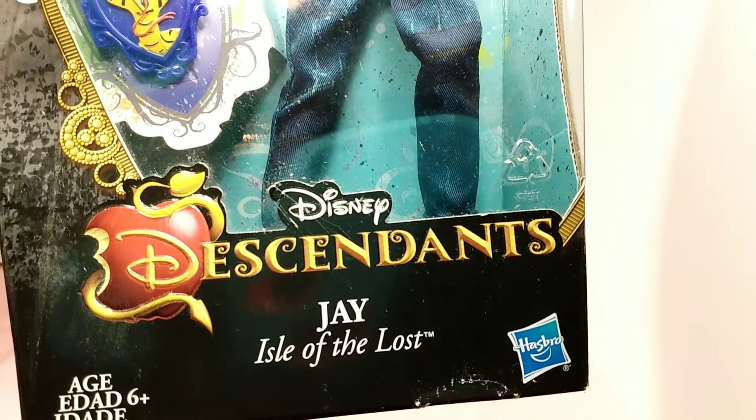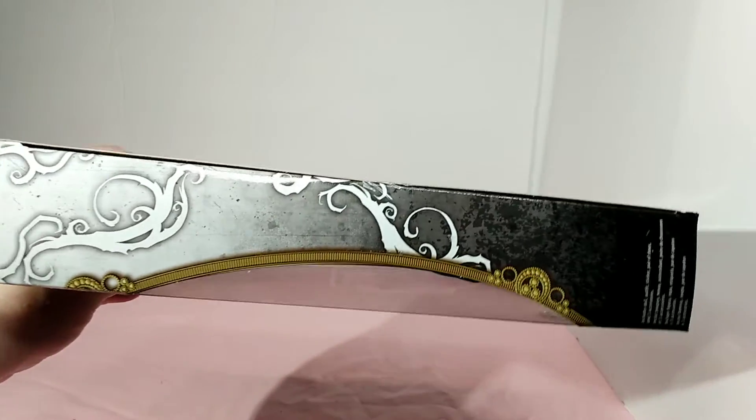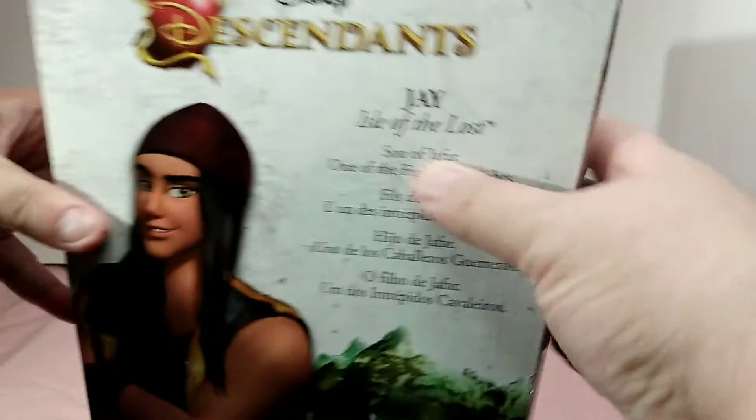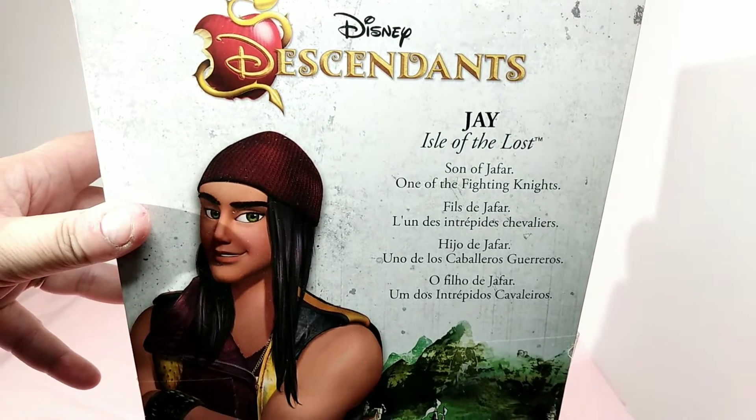And there it says at the bottom: Disney Descendants, Jay, Isle of the Lost. Here's a side view of the box. The other side. Here is the back, and it says Disney Descendants, Jay —